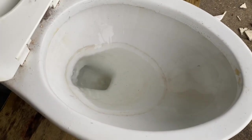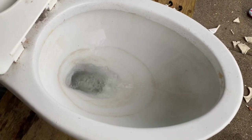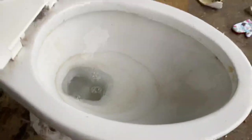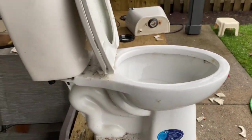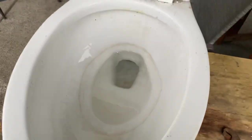Here we go. And this is a Kohler. I don't know how well you can see that, but it says Kohler right there. And then here's a 1.1. Obviously it's not that bad. There's nothing really special about this. Again, it is just a modern toilet.